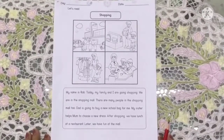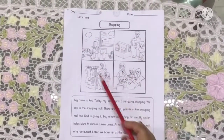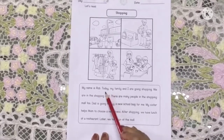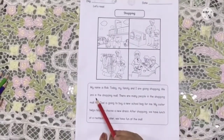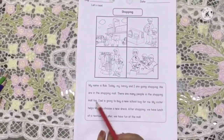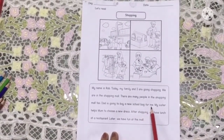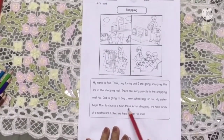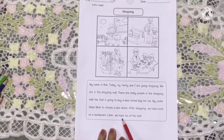We are going to read a passage on shopping. There is a family who have gone shopping. My name is Rob. Today, my family and I are going shopping. We are in the shopping mall. There are many people in the shopping mall too. Dad is going to buy a new school bag for me. My sister helps mom to choose a new dress. After shopping, we have lunch at a restaurant. Later, we have fun at the mall.